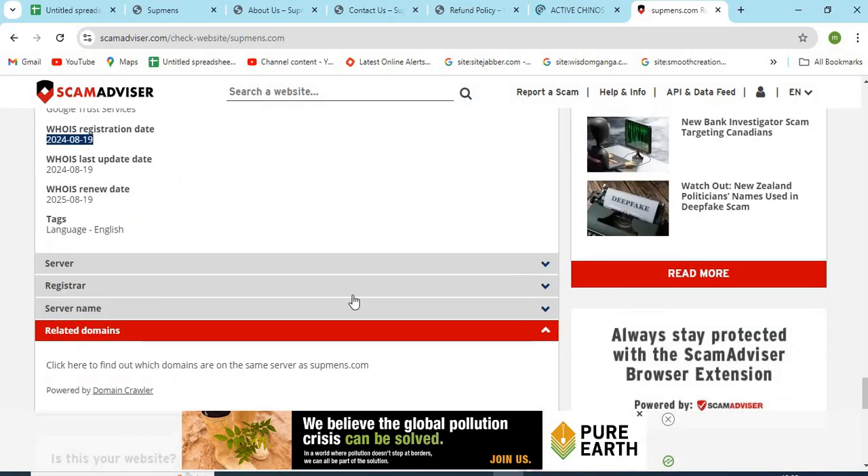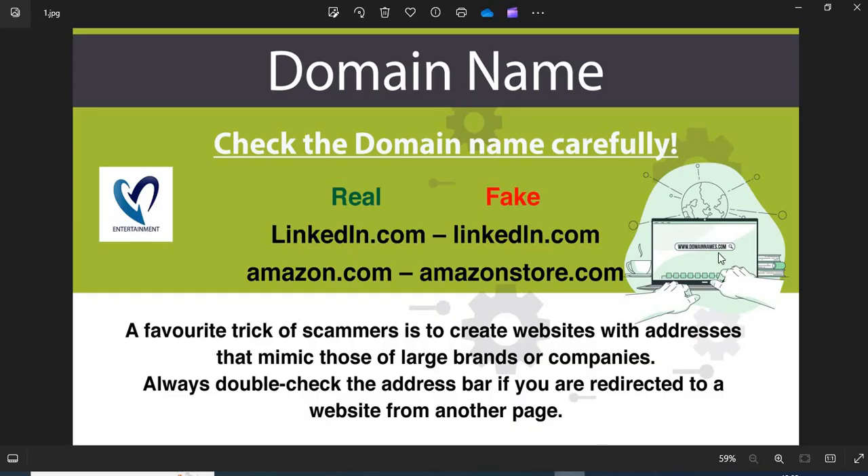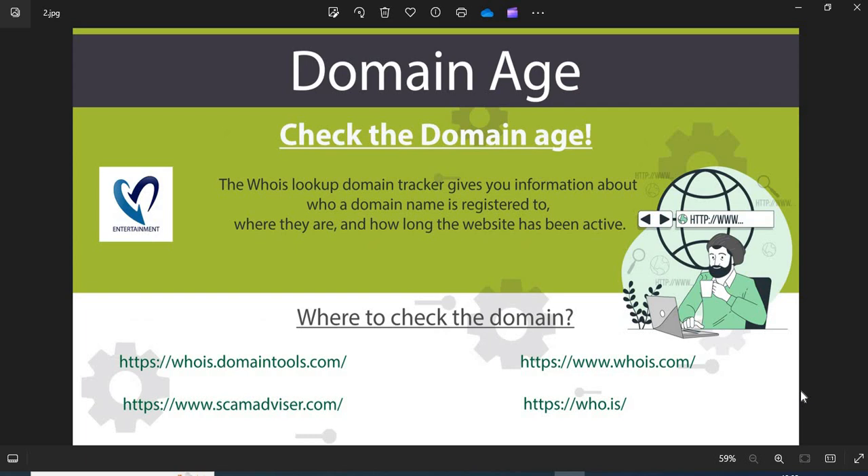Now we are providing a few more helpful points to check while shopping from a new website. Point 1: Domain name — always check the domain name very carefully, as scammers generally use look-alike domain names. Point 2: Domain age — always check the age of the website. Old websites are more trustworthy than newly created ones.